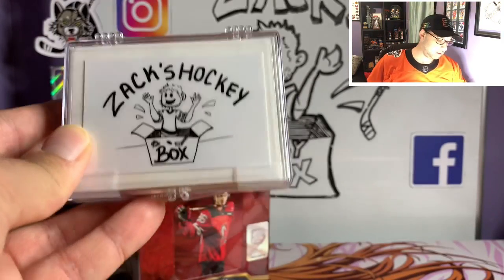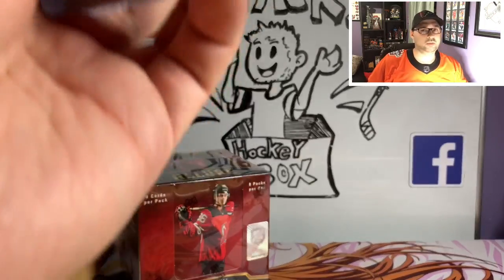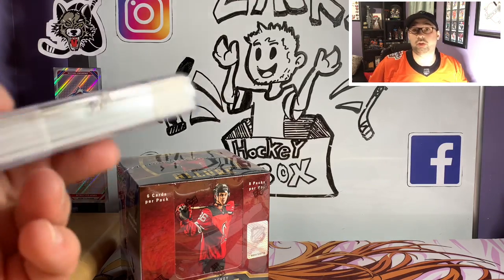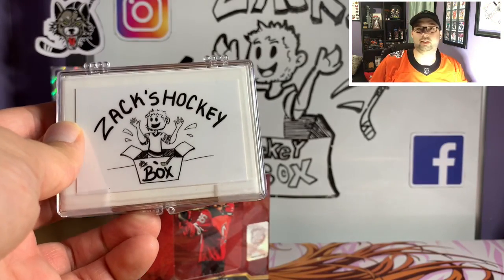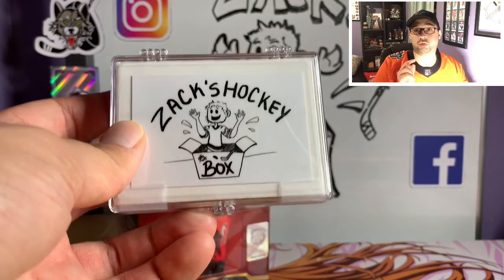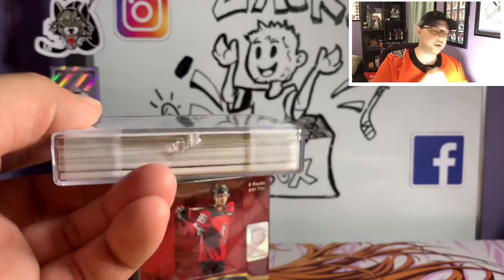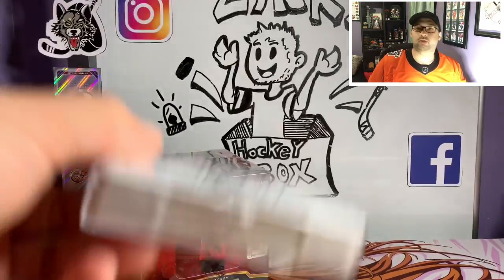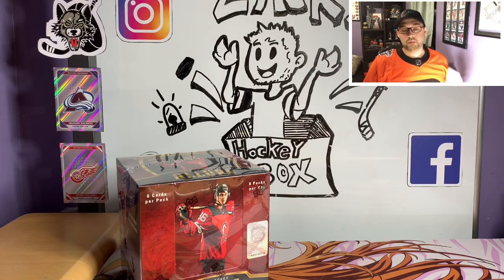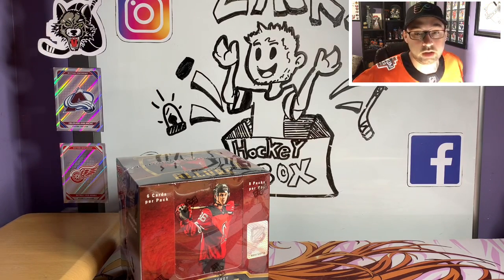Don't forget we are still doing the Zach's Hockey Box giveaway for one more week by the time this video comes out. July 14th is the last day to enter. There will be a link in the description below to the video you have to watch. Follow the rules in that video and you can enter to win one of five lots that has autographed jersey cards, numbered cards, all that fun stuff out of the 15 cards in there. Most of them are going to be numbered jersey or autograph, so almost every card's a good hit.